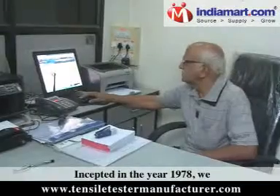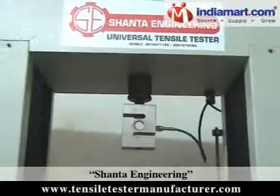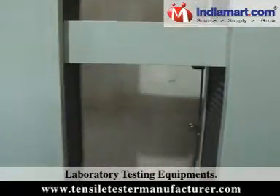Shanta Engineering, incepted in the year 1978, we are engaged in offering a wide range of laboratory testing equipments.